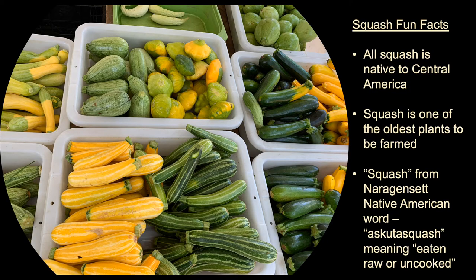All squash is native to Central America and is one of the oldest plants to be farmed. In fact, 10,000 year old seeds have been found in caves in Mexico. According to the Library of Congress, the English word squash comes from the Narragansett Native American word meaning "eaten raw or uncooked."